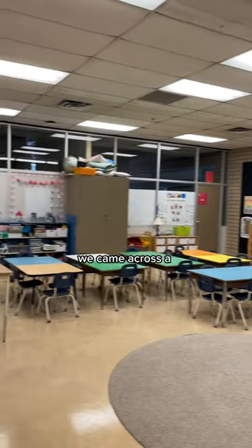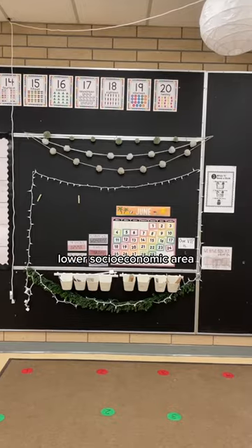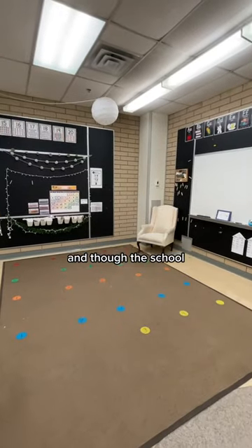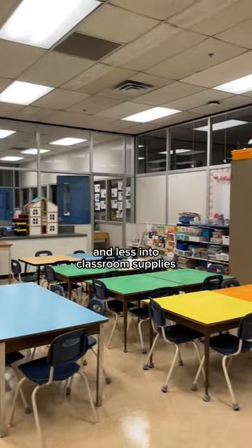Through these applications, we came across a very special teacher, Ms. Hardy. She teaches in a lower socioeconomic area, and though the school tries its best with funding, resources go to things like breakfast and lunch programs and less into classroom supplies.